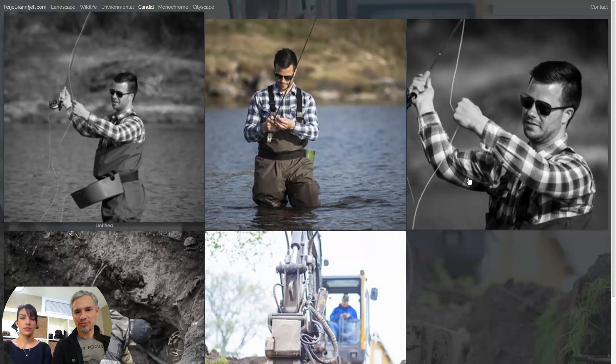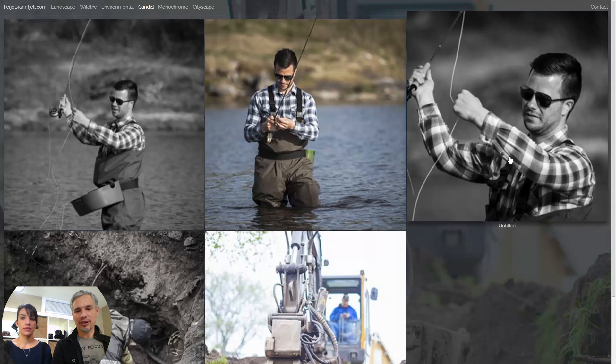Yeah, these two or three pictures are very similar — not quite the same, but similar. Pick one of this guy, and then if you want something else too. But at this point you might want to wait until you build up some more candid pictures before you make a whole category for it.